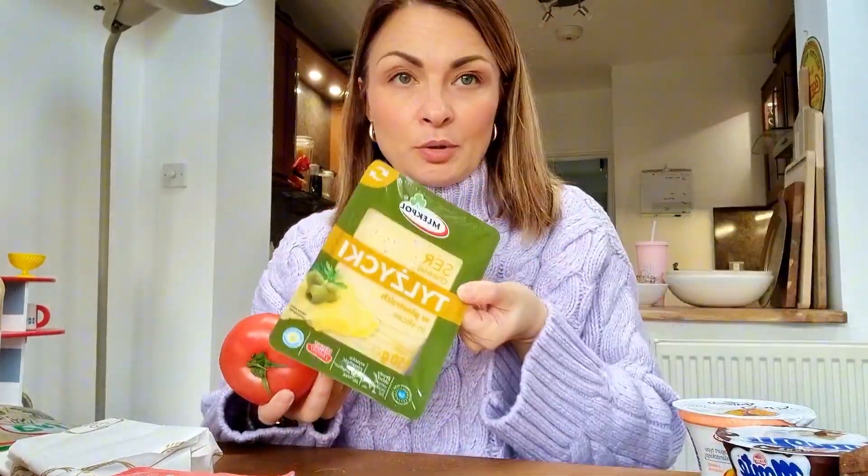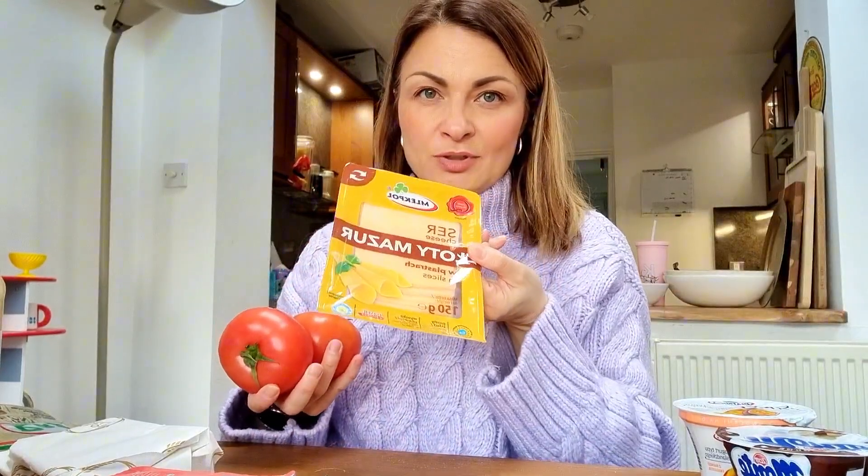Milk, this rye bread, tomatoes, Polish cheese, and another one — this is from the Mazury region.